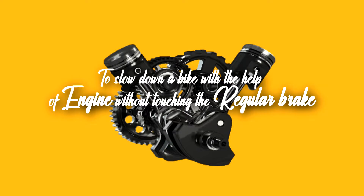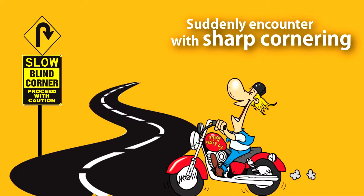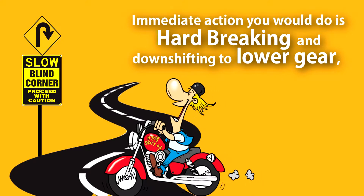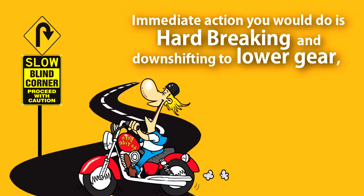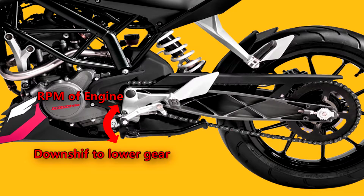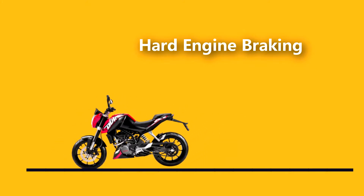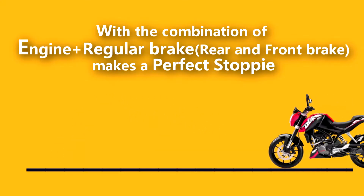Engine braking is basically a way to slow down a bike with the help of the engine, without touching the regular brakes. While riding on a highway and suddenly encountering a sharp corner, the immediate action is hard braking and downshifting to a lower gear. As soon as you downshift, the RPM of the engine does not match with the RPM of the rear wheel, which causes hard engine braking. Sometimes regular brakes are not enough for emergency situations.